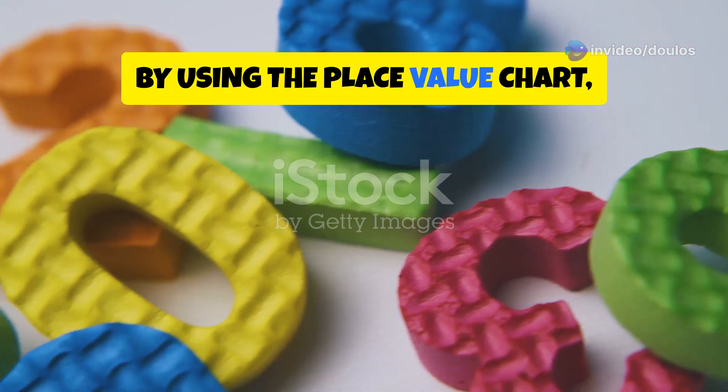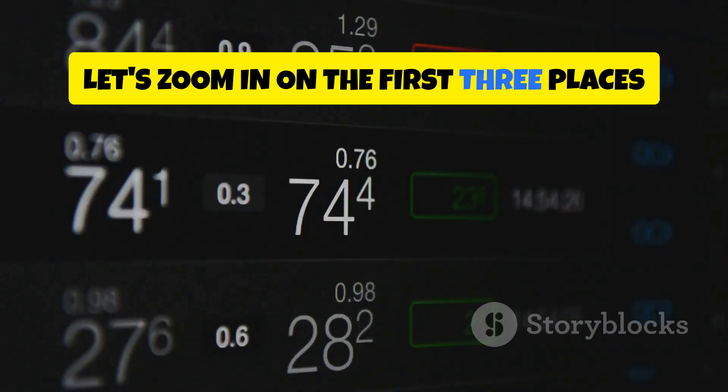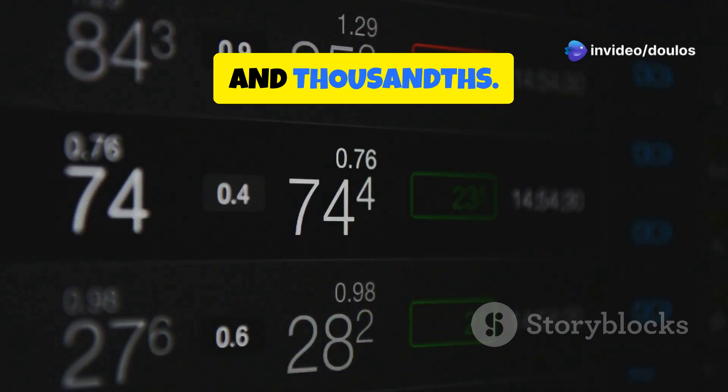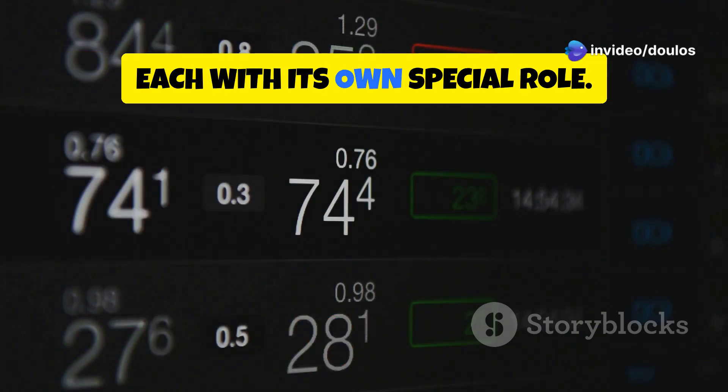By using the place value chart, we can see the hidden powers of each digit. Let's zoom in on the first three places after the decimal point: tenths, hundredths, and thousandths. These are the key players in our decimal story, each with its own special role.